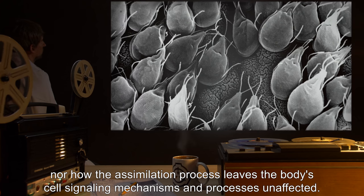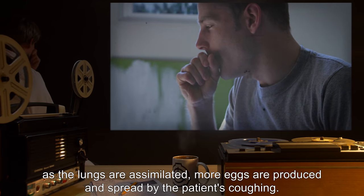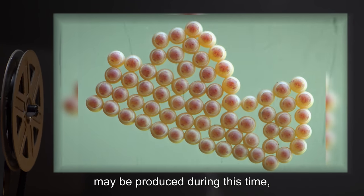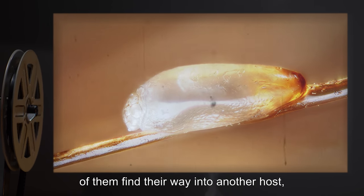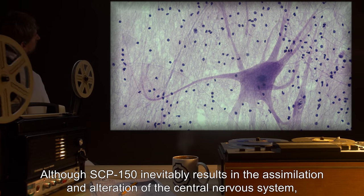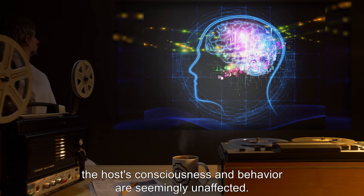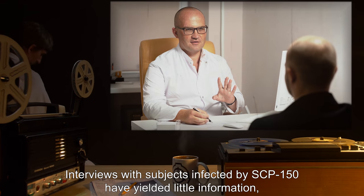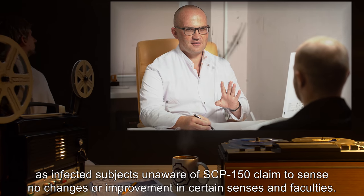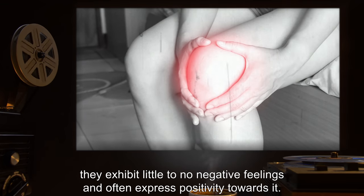It is still unclear why the offspring do not compete with each other for space or resources, nor how the assimilation process leaves the body's cell-signaling mechanisms and processes unaffected. SCP-150 reproduces during this assimilation process. As the lungs are assimilated, more eggs are produced and spread by the patient's coughing. Although as many as 10,000 eggs may be produced during this time, it is estimated that only one percent of them find their way into another host, of which one percent survive the host's immune response and implant successfully. Although SCP-150 inevitably results in the assimilation and alteration of the central nervous system, including the spinal cord and brain, the host's consciousness and behavior are seemingly unaffected. Interviews with subjects infected by SCP-150 have yielded little information, as infected subjects unaware of SCP-150 claim to sense no changes or improvement in certain senses and faculties. While subjects aware of the infection are able to pinpoint the source of the change, they exhibit little to no negative feelings and often express positivity towards it.